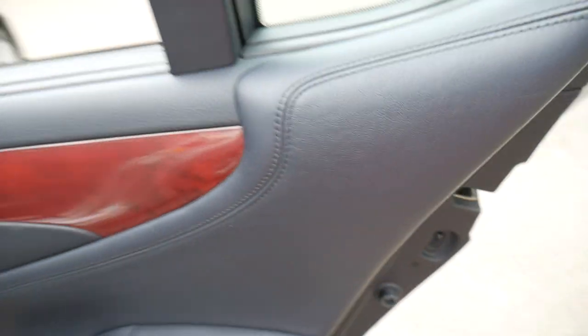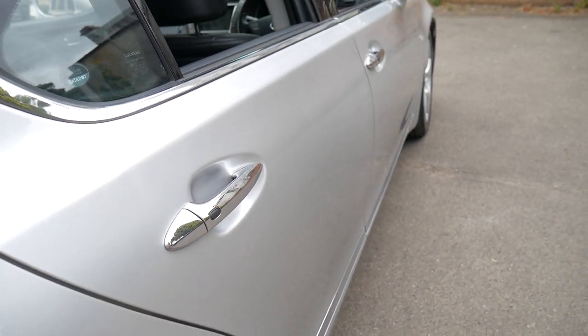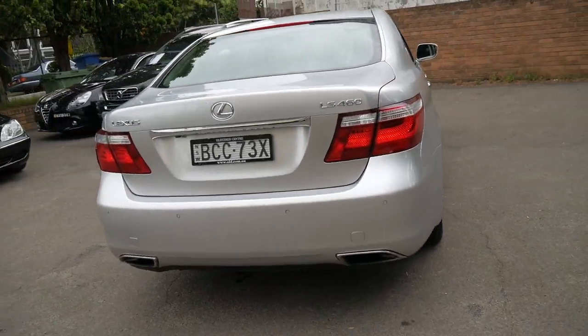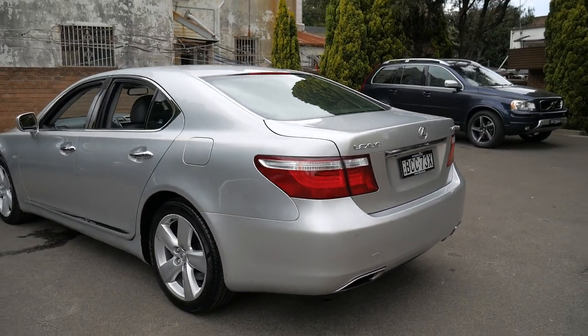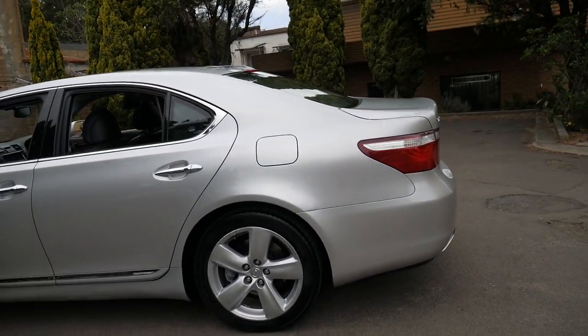I drove this home last night — it drives absolutely perfectly. Silver with black interior is a good combination; it always looks clean. It's got the original five-spoke alloy wheels, and the plates BCC look to be original from 2007.